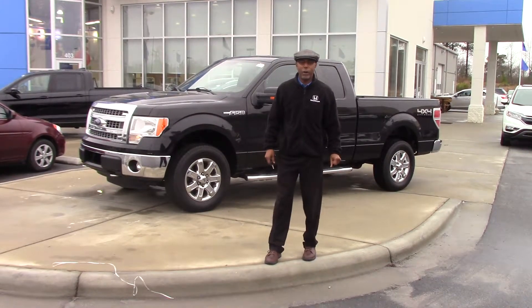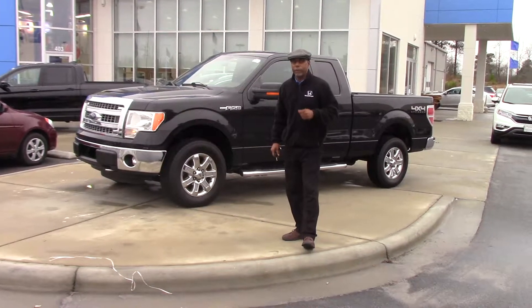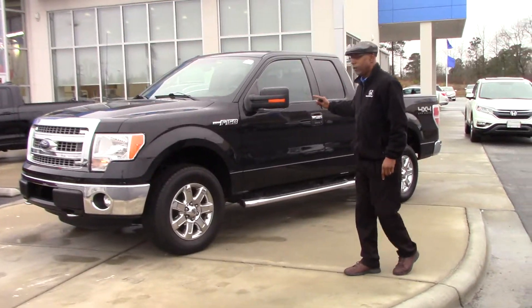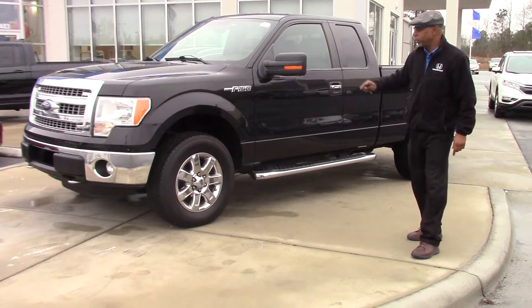Hello, this is Tim Watson with Honda of Grand Rapids. I just want to take a moment to show you this vehicle here. This is a 2013 Ford F-150 4x4, and this is the XLT model.